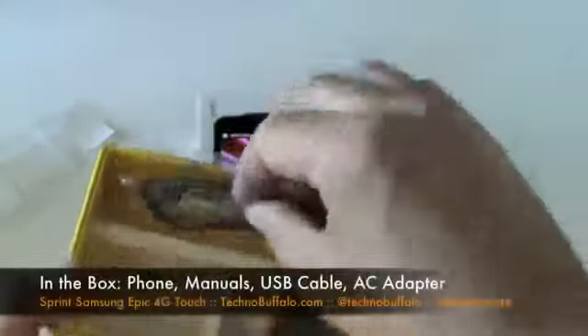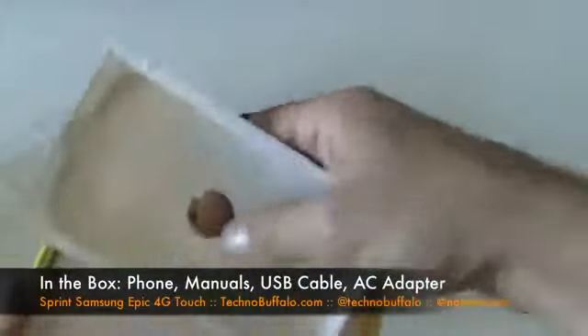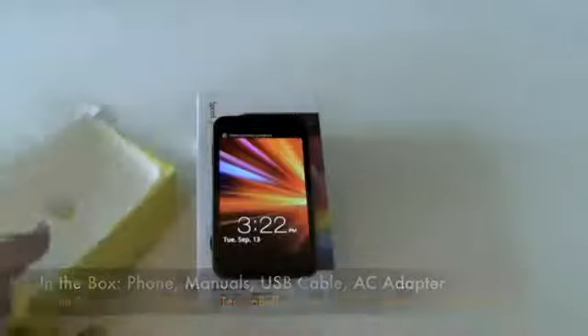Here's all your manuals, your micro USB to USB cable, and your charger. And that's basically it. You get the phone, you get the charger, you're good to go.